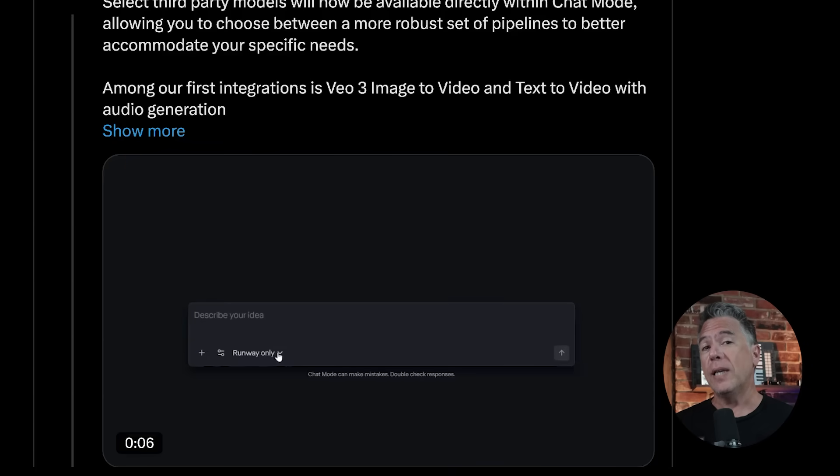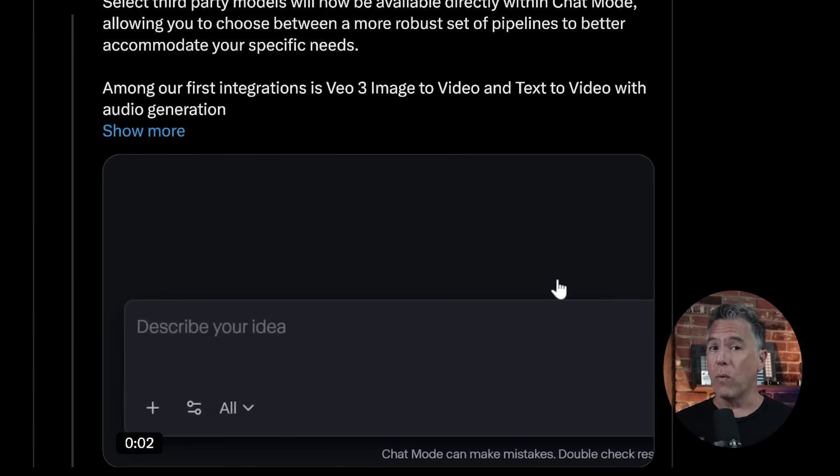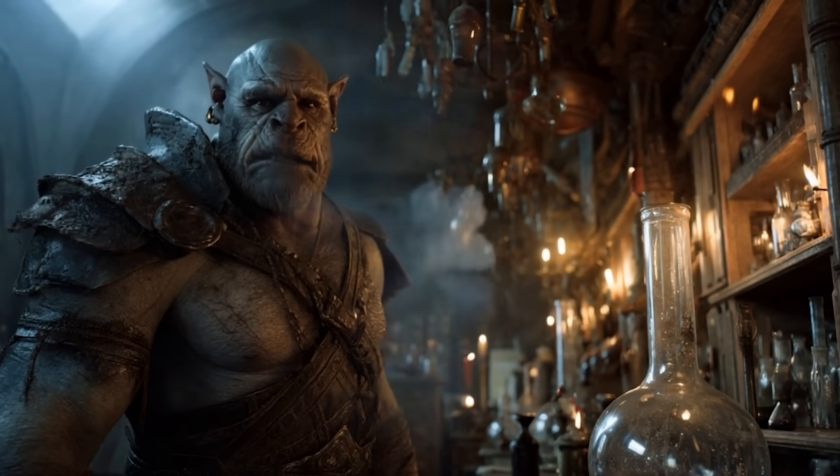Runway have been on a bit of a roll, introducing a new voice feature for Act 2. And apparently they've teamed up with Big Daddy G — you can now generate VO3 videos on Runway. Although you must take caution. There is danger ahead. We'll definitely need to find out what that's all about.